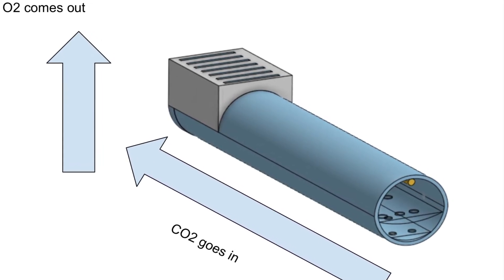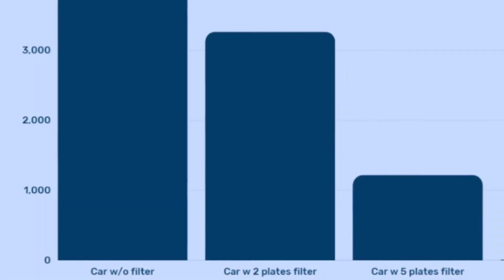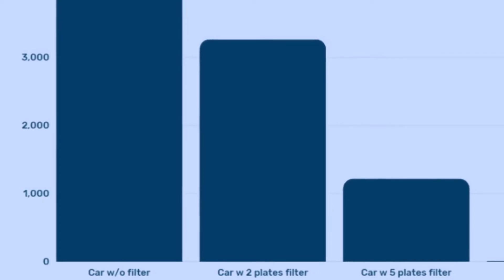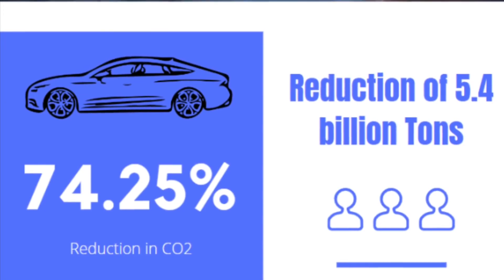Based on our initial testing, we found the filter to be 74.25% effective at reducing carbon dioxide. To put this data into context, if every car adopted the filter, we would reduce carbon dioxide by 5.4 billion tons, saving hundreds of thousands of lives annually.